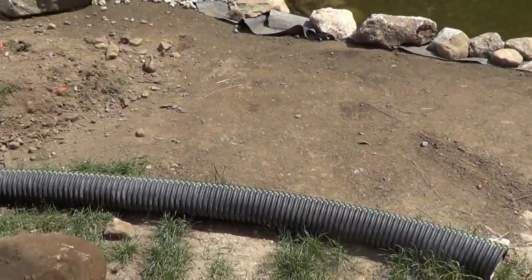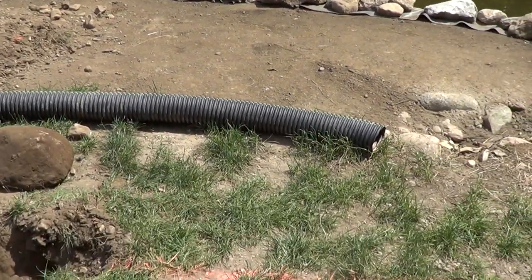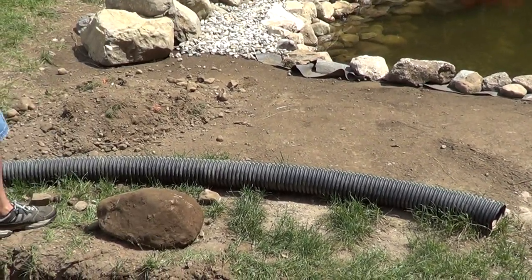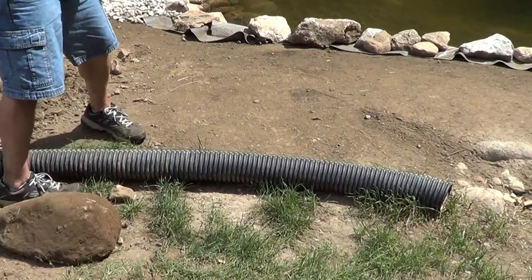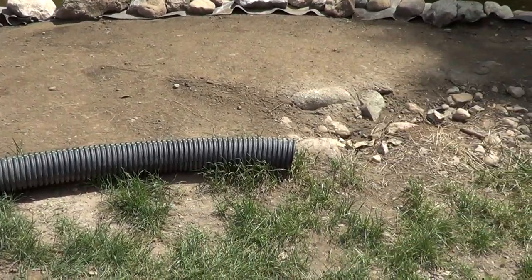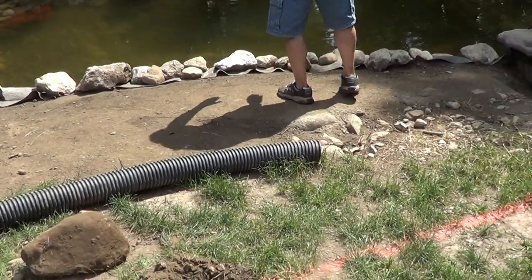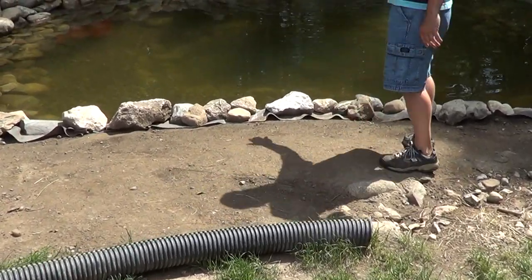We've got a little bit of a patio area going on in here with pea gravel, a couple chairs — sit back, relax, enjoy the pond. The idea is to get this pipe in first, because we're going to turn this area into a patio with a round layout around the pump-out that Greg and I built.